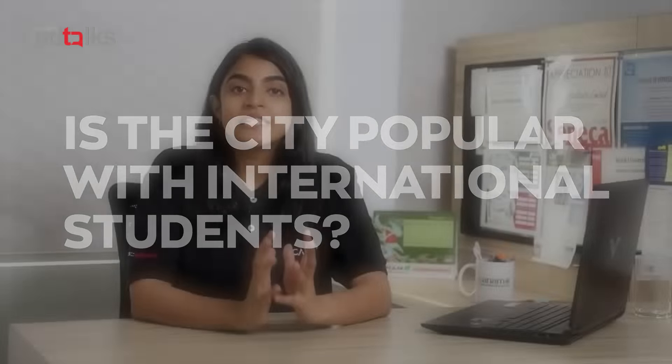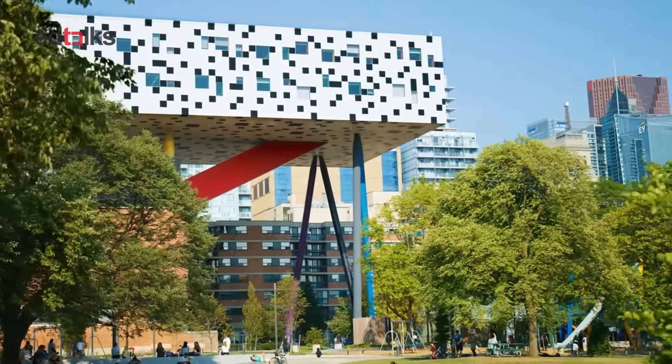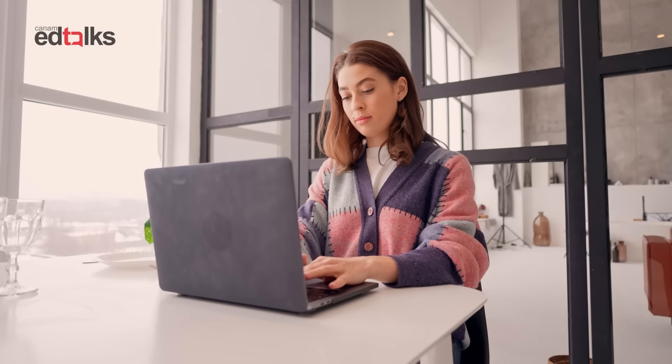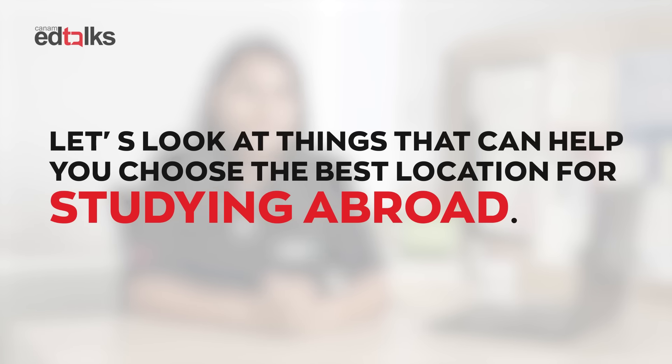Studying abroad has a lot of benefits. It helps students gain education credentials and secure a good job in the world's top companies and build a career of their dreams. To study effectively, location plays a very vital role because it influences students' performance and their ability to focus and forge a better career. Let's look at things that can help you choose the best location for studying abroad.